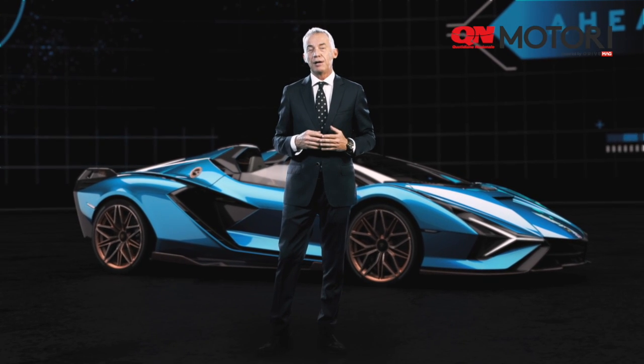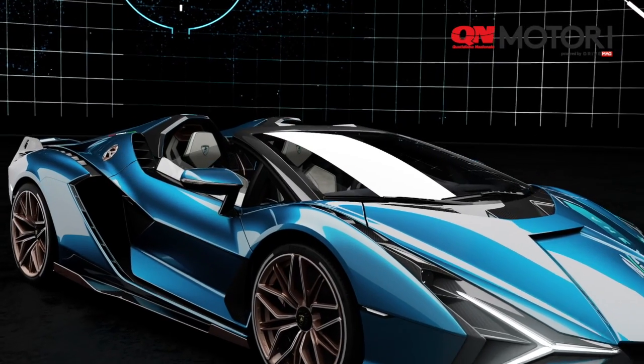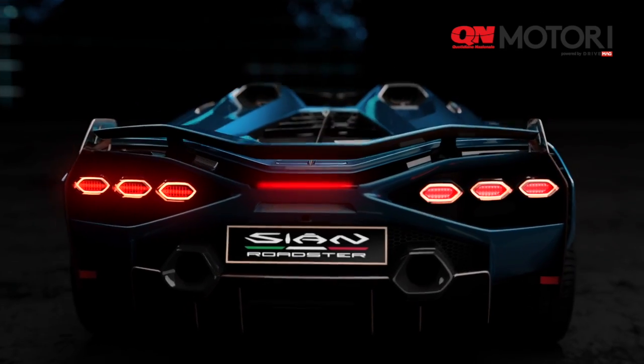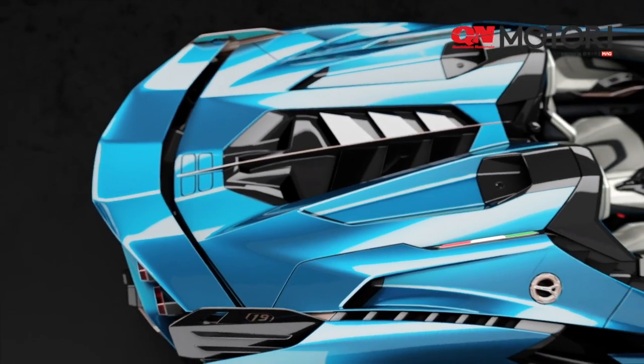Everything is based on the open version of the Sián, where one of the most important points is the roll bar. Based on the roll bar we have completely redefined the engine bonnet of the car, where you can see through 12 windows our V12 naturally aspirated engine, and this gives really the perception of the power.